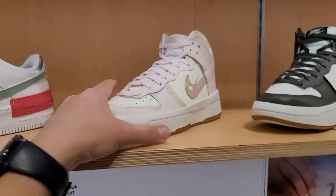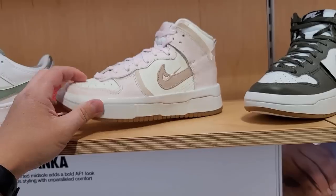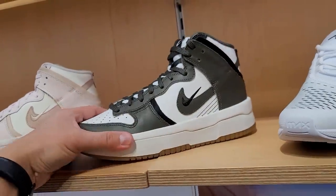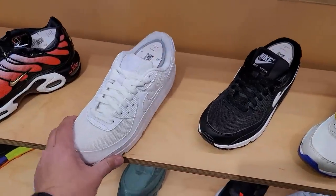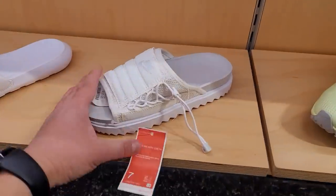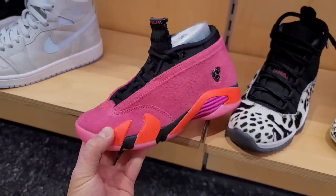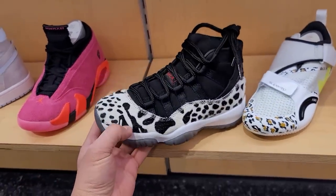Checking out the women's section - they got these Disrupts, seen those at a few spots. Also seen these Dunks at a few spots as well. I thought it had a gum outsole but just the regular outsole - that's interesting. These Dunks are going for $110 in the women's section. Air Max Plus and Air Max 90s are still at $120 because they're the older ones. Asuna slides still going for retail which is $45.